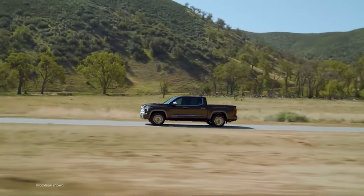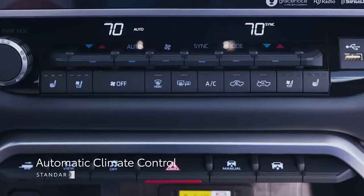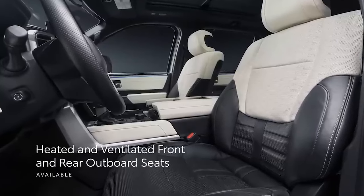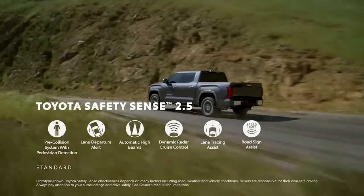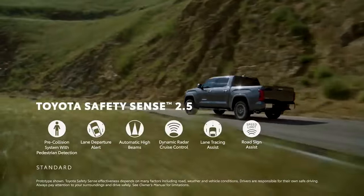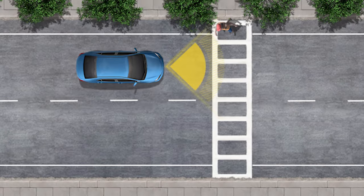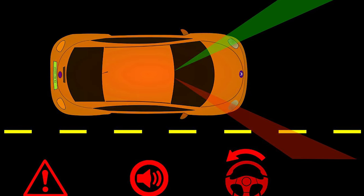But the Tundra isn't just about the tech. It's about treating you right with standard automatic climate control and optional power seats that remember just how you like your warmth and ventilation. And because safety is not optional, Toyota Safety Sense 2.5 comes standard, featuring a suite of assists like pre-collision with pedestrian detection and lane departure alert, ensuring peace of mind is part of the package.